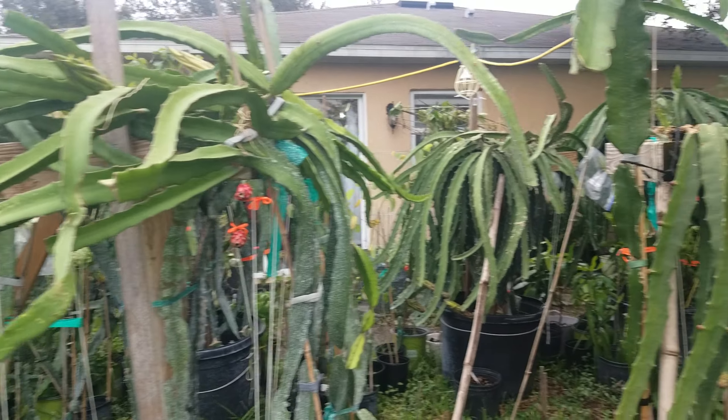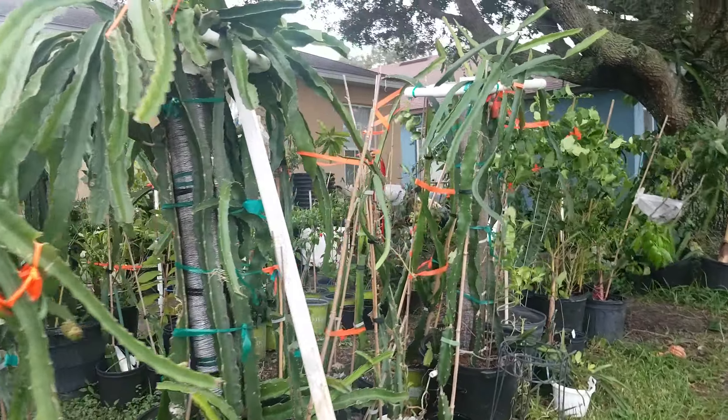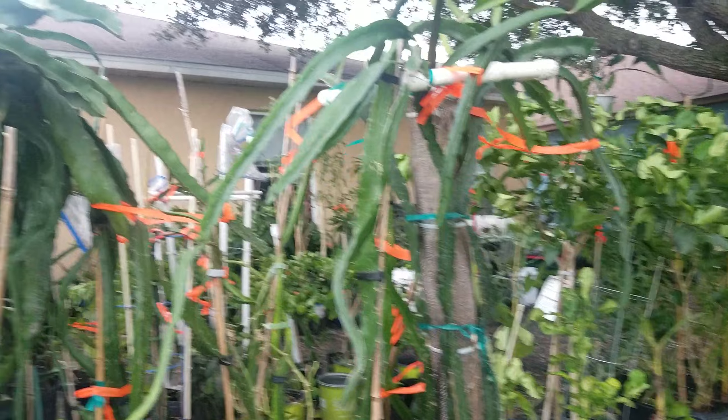Alright, here's an update so far. We got all our plants put back straight up, standing. We got multiple broken branches. We got extra cuttings. We got to trim some off.